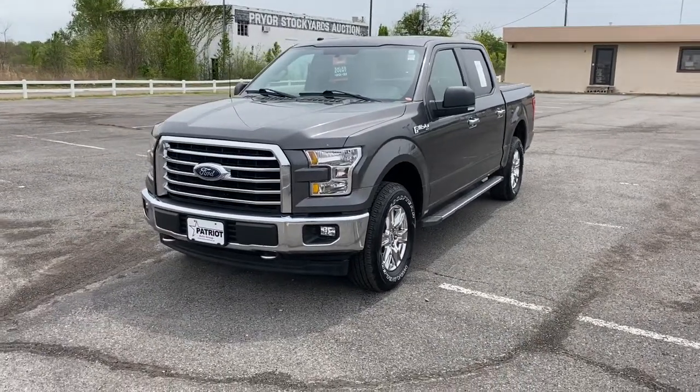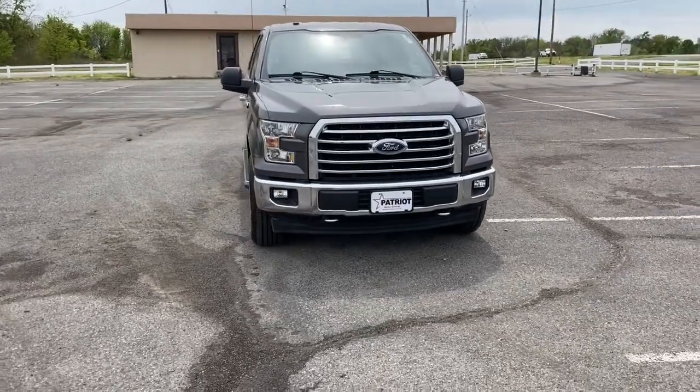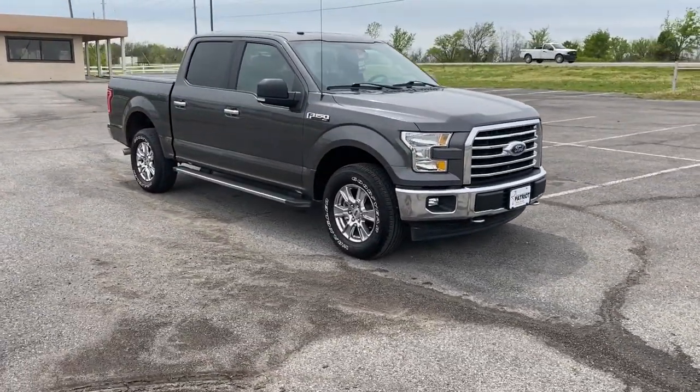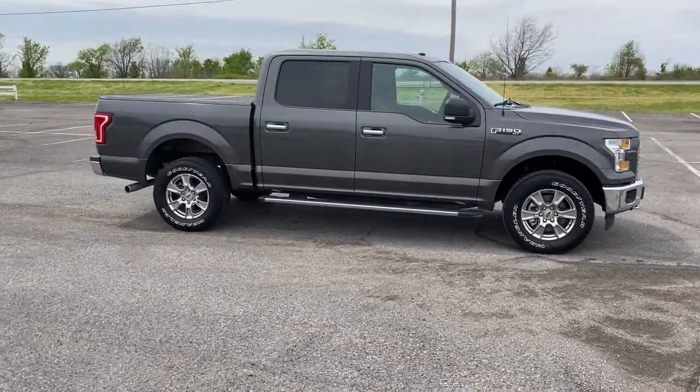Get a feel for the 2017 Ford F-150. With less than 90,000 miles on the odometer, this vehicle stands out from the rest. This rugged F-150 is ready for work, off-roading, or a little R&R.